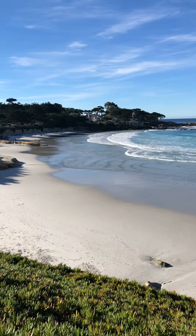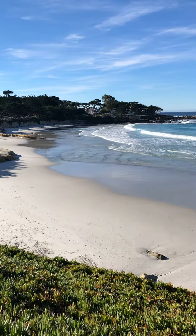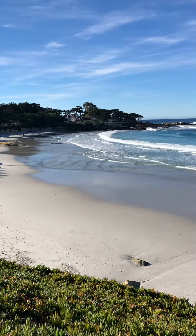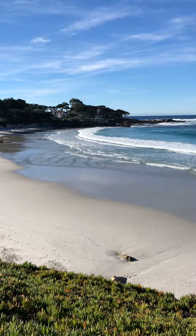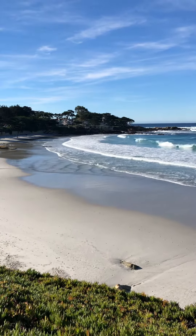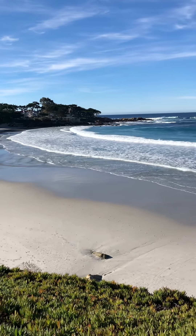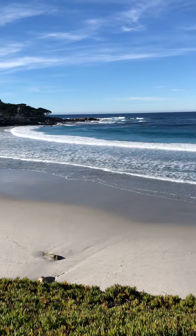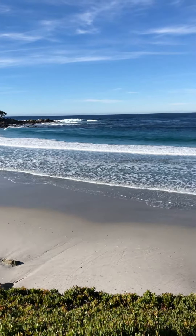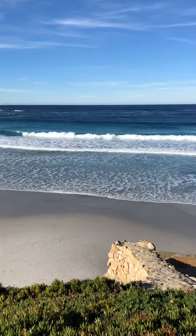We are now off the beach — we walked up one of several stairways. In the center of the camera is the Walker House, commissioned by Mrs. Walker, designed by architect Frank Lloyd Wright. I think they built it in 1948. It was featured in a movie called 'A Summer Place.' And of course you can see the surf.